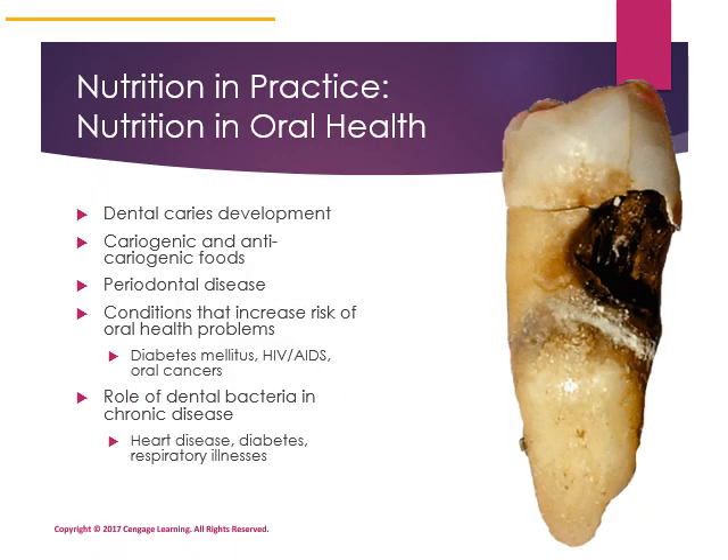The nutrition and practice section focuses on oral health. Oral health can impact nutrition if dental disease affects your ability to consume foods or beverages. Dental bacteria has been implicated in heart disease, so oral health may be more important than just a pretty smile. Take a look at the nutrition and practice section.